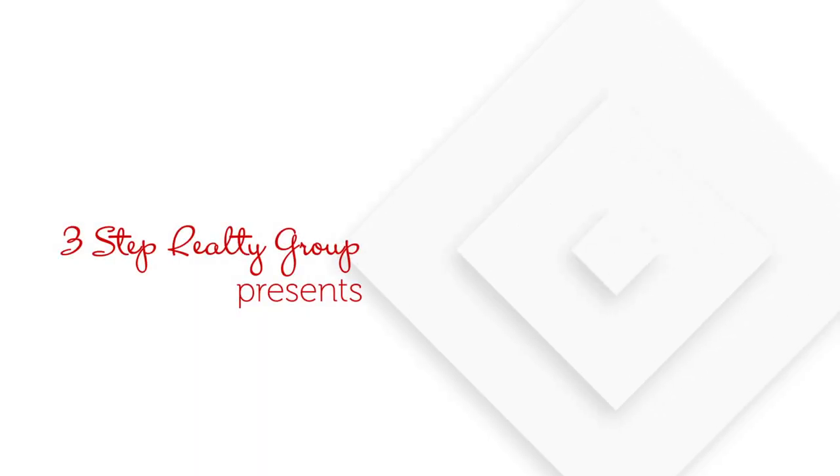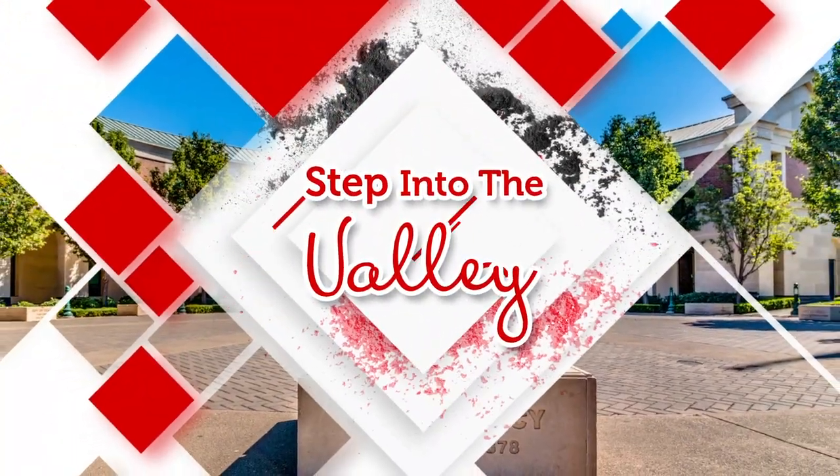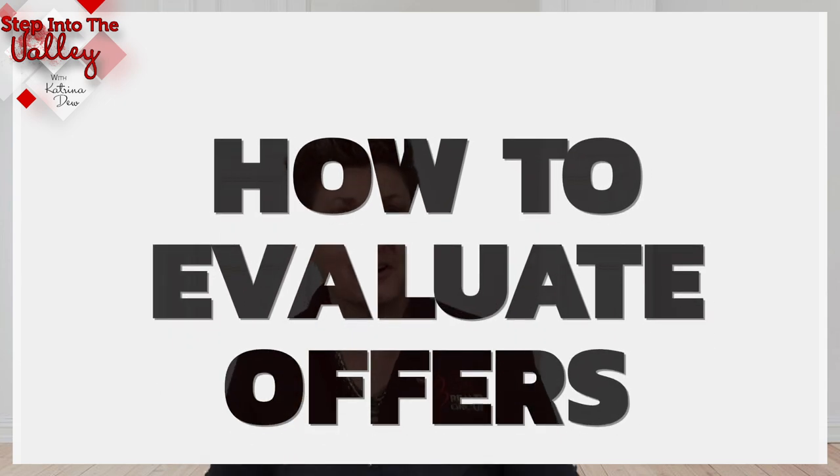Selling your home and wondering how do I evaluate the buyer's offer for my home? Stay tuned. Welcome to Step Into The Valley with Katrina Duke at the 3-Step Realty Group. In today's episode, we're going to be talking about how to evaluate a buyer's offer for your home.